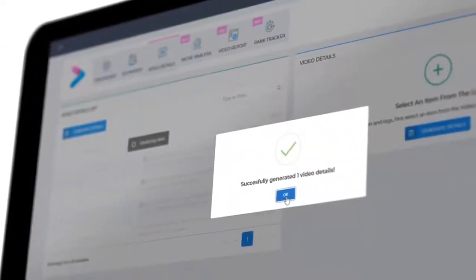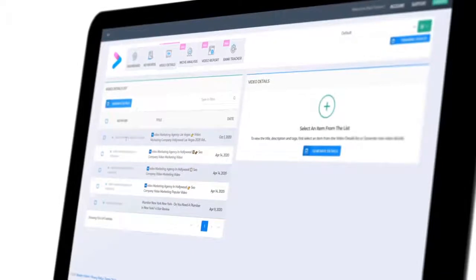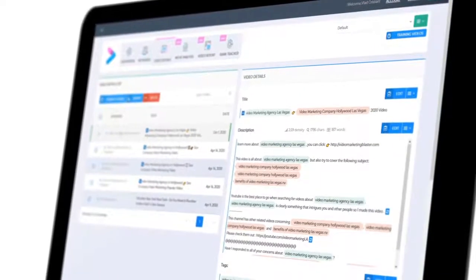You'll have the exact right balance of keywords that will make Google totally fall in love with your video and give you instant top rankings. Check out this description generated by the AI engine of Vidaly. Amazing, right?